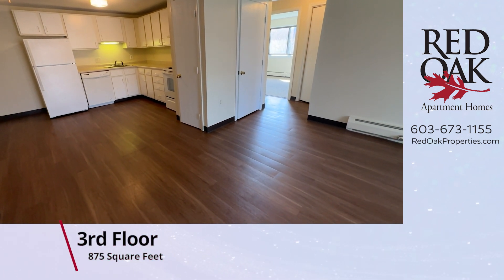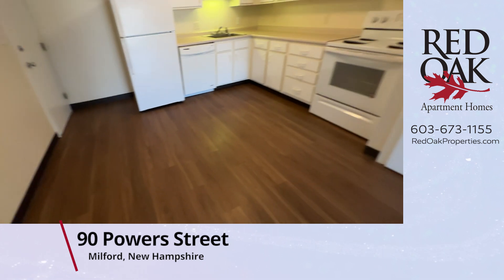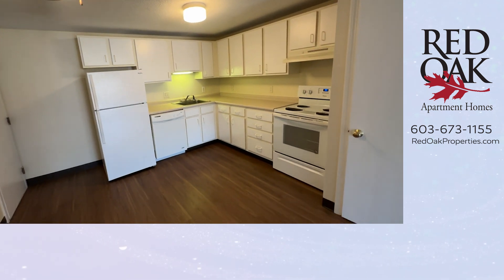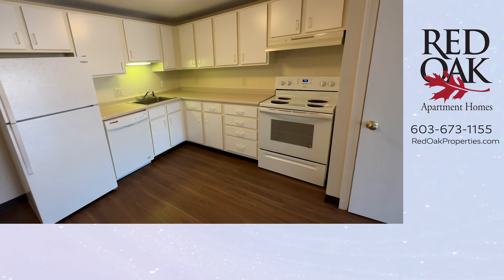As you enter from the hallway, you're in this large living room, dining and kitchen area. Here's a great spot for your dining table and chairs — there is an overhead light and fan. And your kitchen is just spectacular. Look at all the cabinet and countertop space.